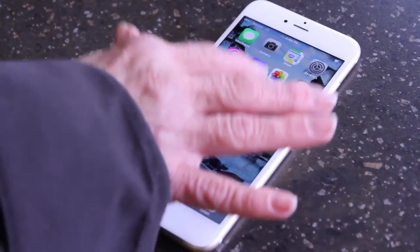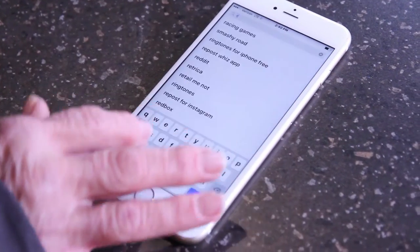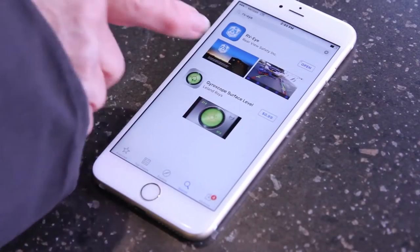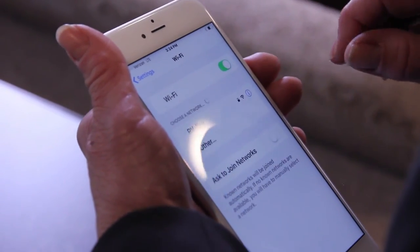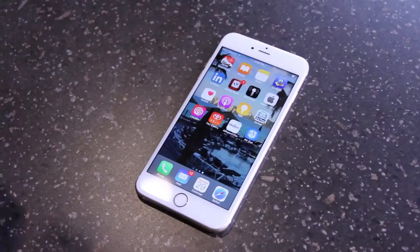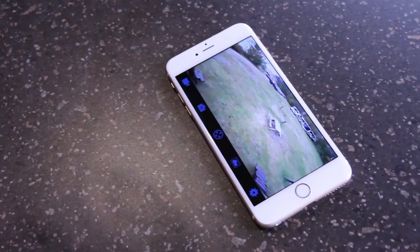Want to view your cameras? It's also easy. Take your mobile device and download the free RVI app from either the Google Play Store or the Apple Store. Then open up your device, connect your Wi-Fi settings to the RVI Wi-Fi. Once you've done that, open up the app and you can view your cameras.